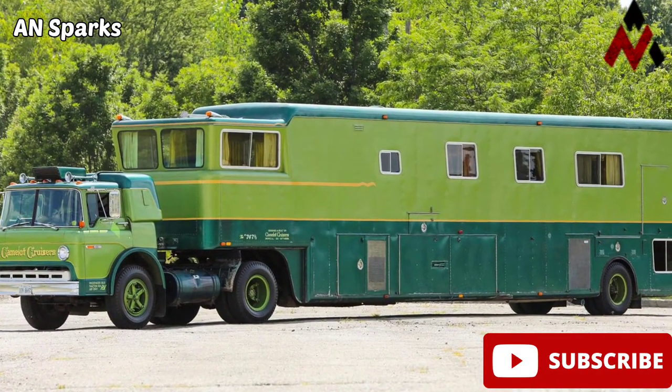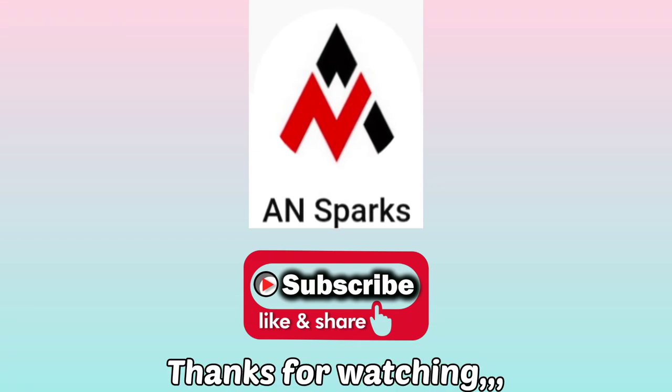This cruiser is currently for sale, and I cannot imagine something worse than selling a $150,000 US dollar RV.